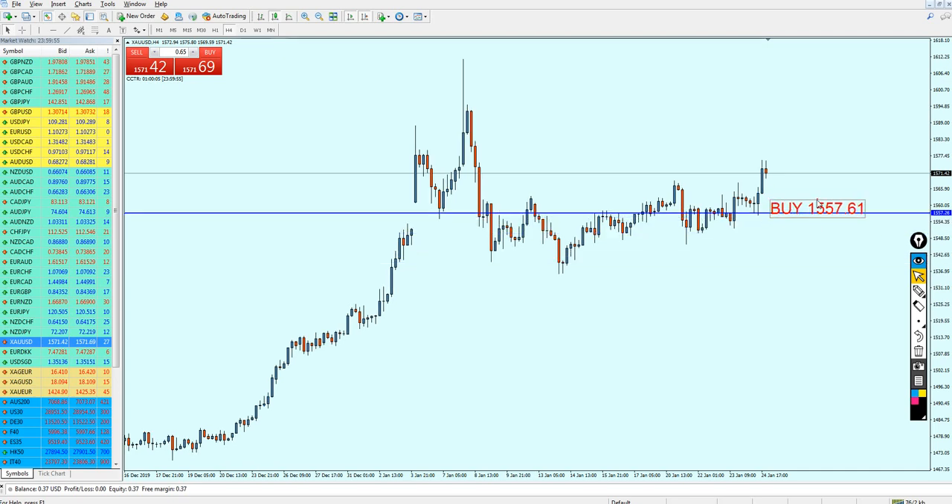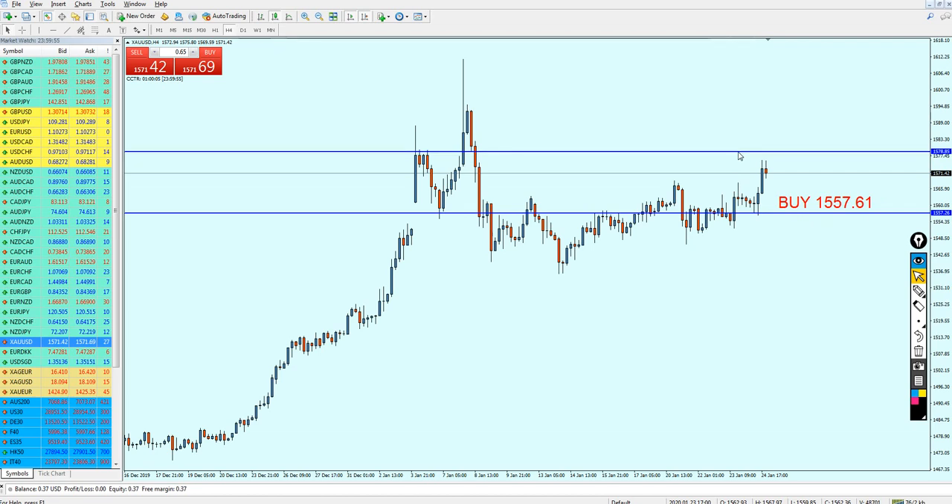Keep your trade running until it hits this previous resistance right here. I will choose this resistance level and that should deliver hopefully almost 220 pips of profit.